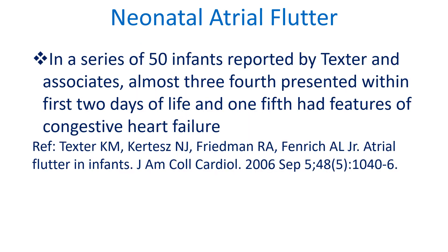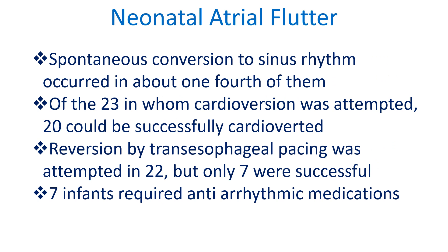In a series of 50 infants reported by Texter and associates, almost three-fourths presented within the first two days of life, and one-fifth had features of congestive heart failure. Spontaneous conversion to sinus rhythm occurred in about one-fourth of them.